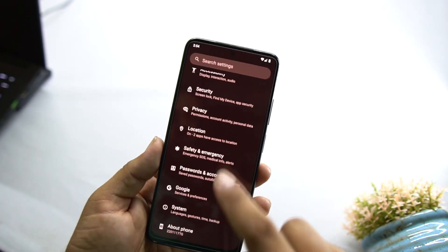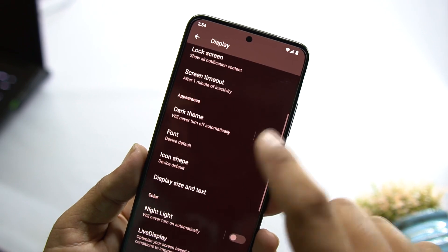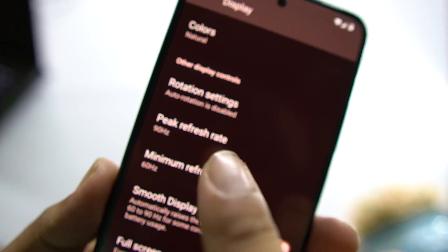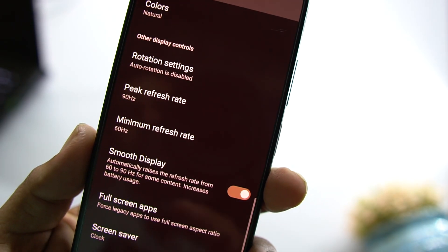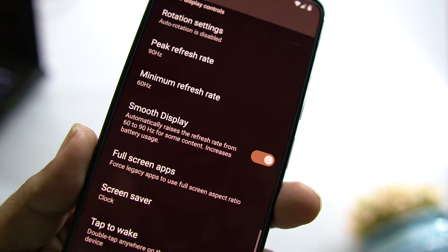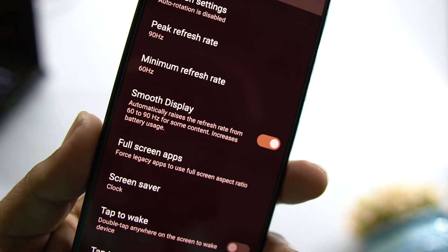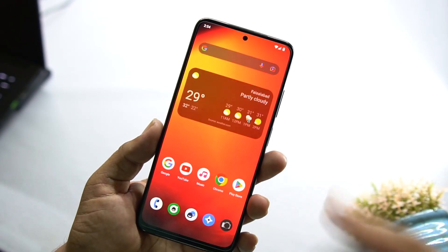This ROM also supports the 90Hz refresh rate. Go into Settings, then Display, and you can set the peak refresh rate and minimum refresh rate to 90Hz or 60Hz. You can also enable Smooth Display, which automatically raises the refresh rate from 60 to 90Hz for content like scrolling on social media or while gaming.